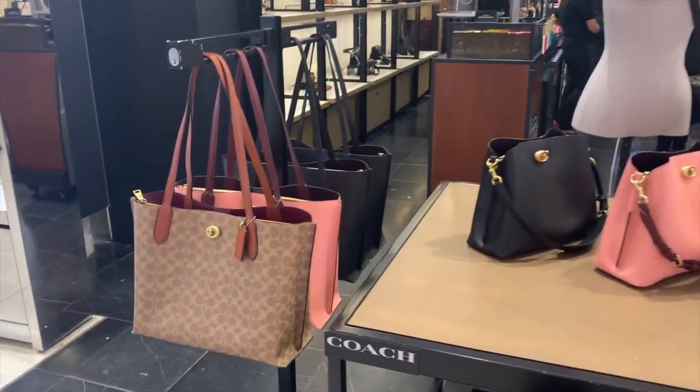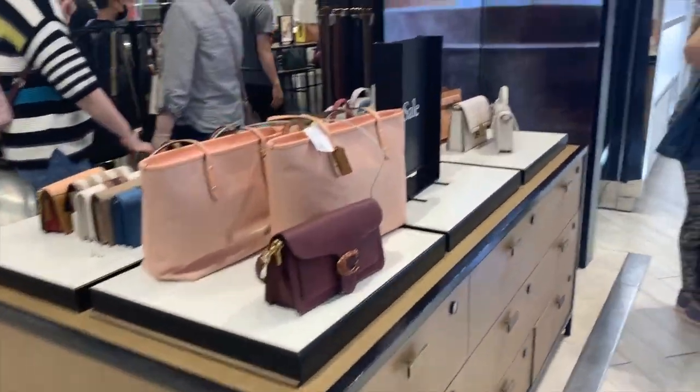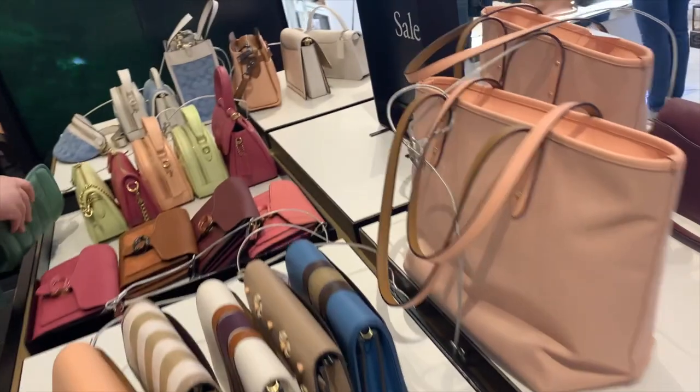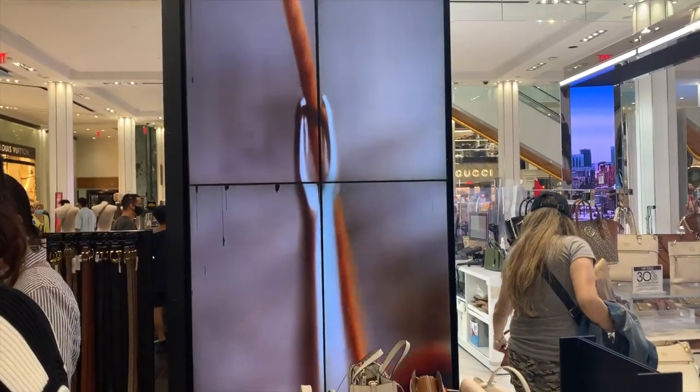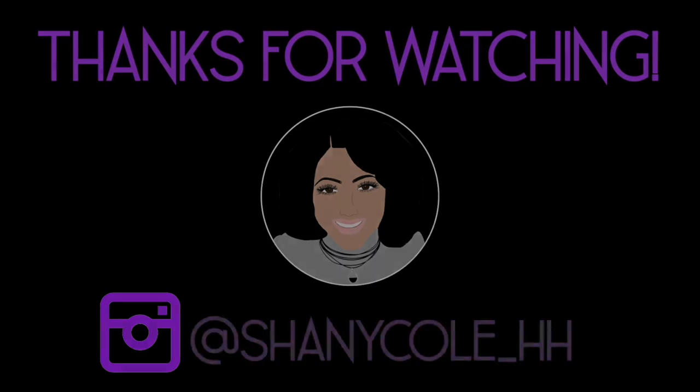Here are some more bags in the classic Coach silhouettes, but in the fall colors — like this Tabby here. And then this was their small selection: not too big, but a couple of Wallet-on-Chains that I did like. Well, that's all for this video. Coach has some great selections — I hope you enjoyed it. Until the next video, be safe and be happy. Bye now.